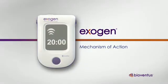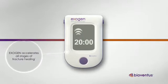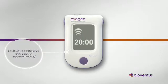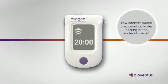The Exogen Ultrasound Bone Healing System is a medical device that accelerates all stages of the fracture healing process. Using low-intensity pulsed ultrasound, Exogen activates a biological healing response at the molecular level.